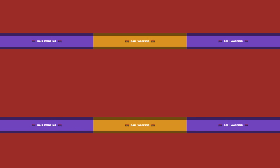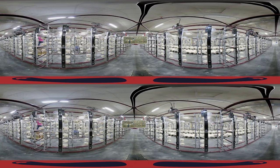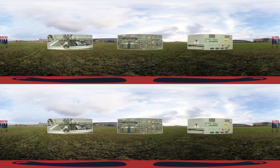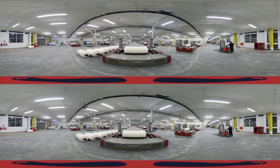Ball Warping. After the yarn has been procured, we move on to ball warping. Here, multiple yarns from different yarn packages are transferred to a single package assembly. Every step of the process is closely monitored and handled by qualified workers and supervisors.